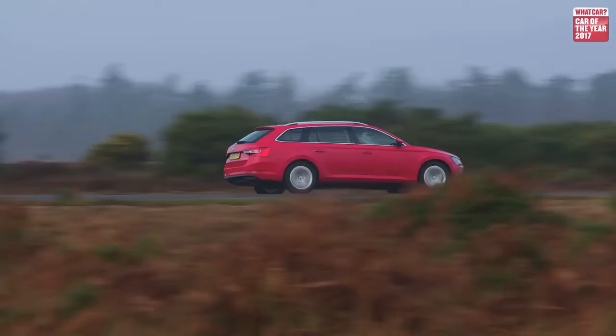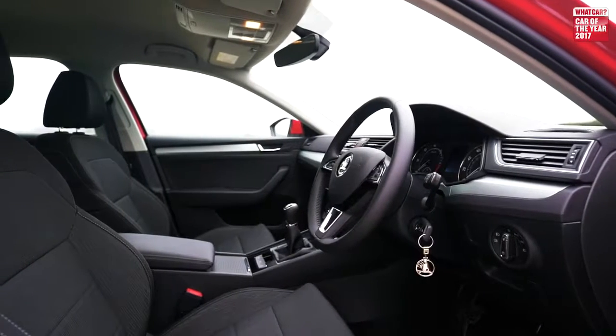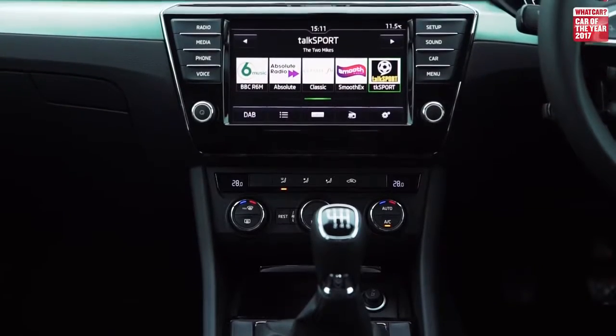When driving around corners or on a twisty road, it delivers a very reassuring feel. The interior is really classy and easy to use, and our favourite SE Technology trim comes with a user-friendly touchscreen infotainment system as standard, which includes sat nav and a DAB radio.